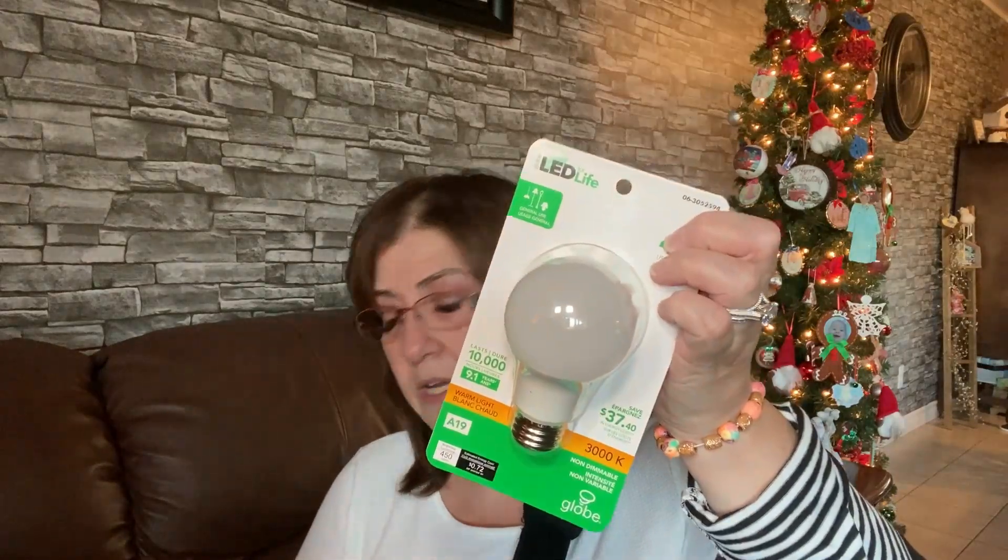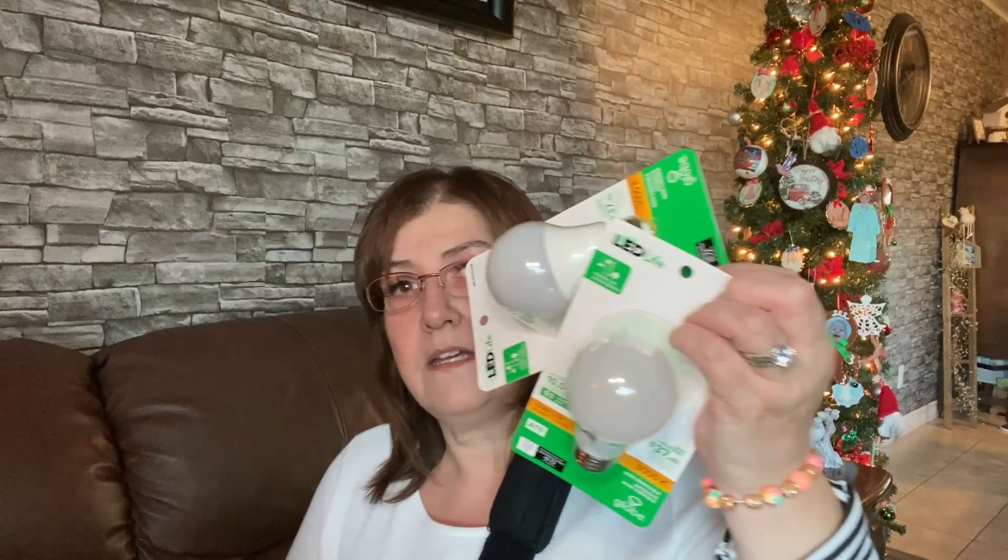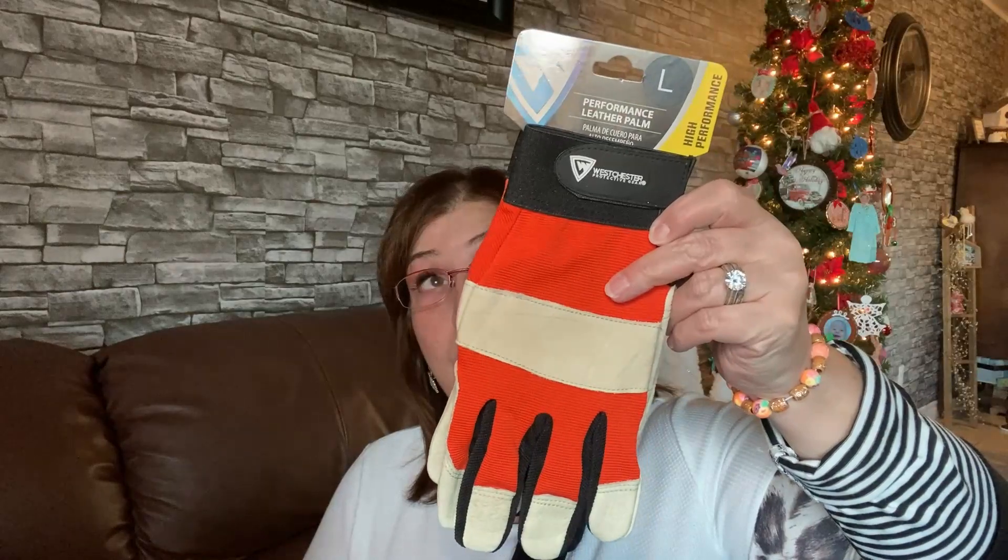My husband picked up these LED Globe bulbs — 40 watt. He picked up two because my outside lights were getting really dim and flickering, so we thought we'd better change them. He also picked up these work gloves — size large, high-performance Westchester protective gear. He's a shunter at a transport company and these are really handy. They're a lot more expensive anywhere else, but four dollars at Dollarama — he picked up four pairs.